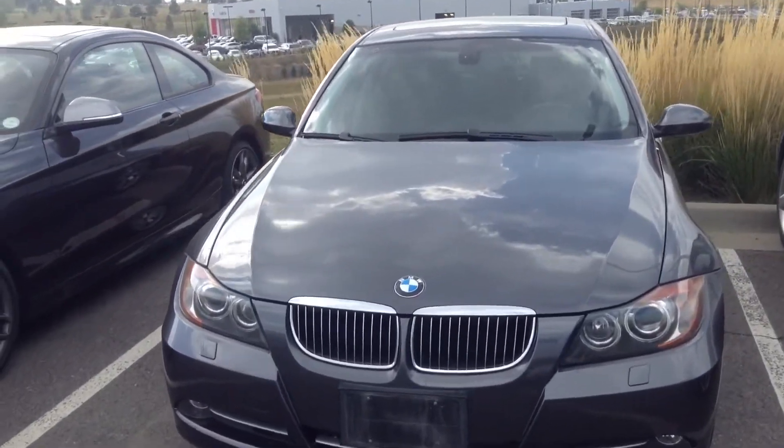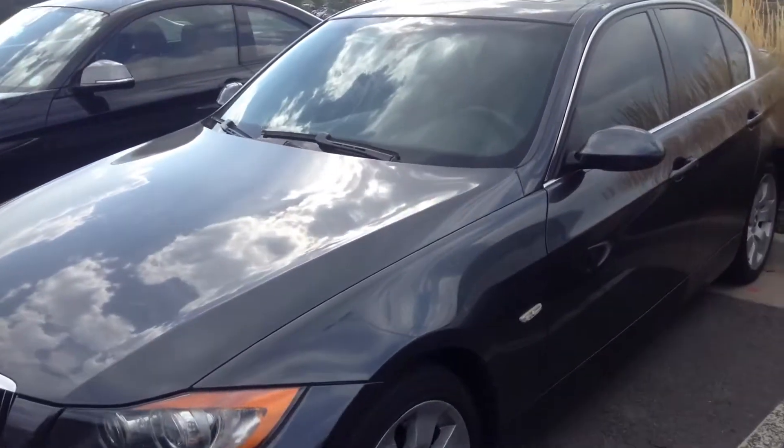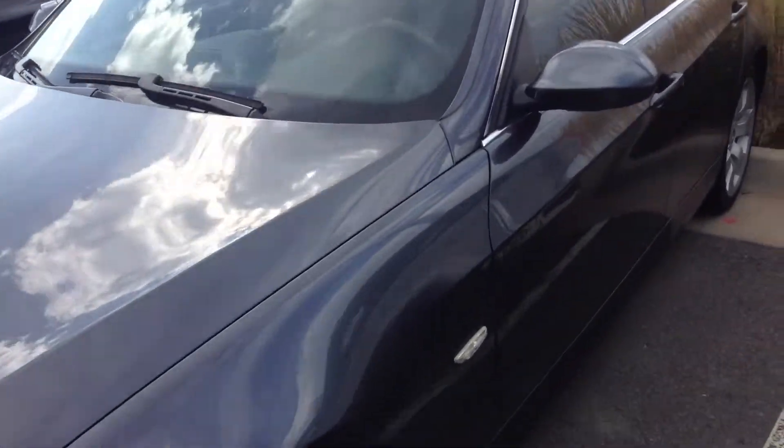Here's a quick video. I wanted to give you a good walk around of the car just so you have it. This is the one right here, the 335. Really nice vehicle.